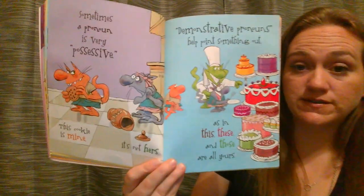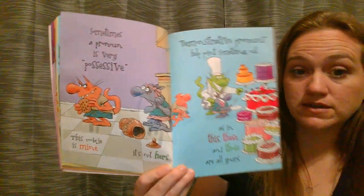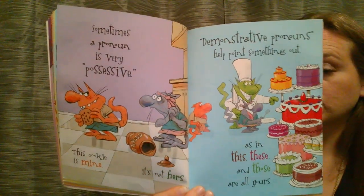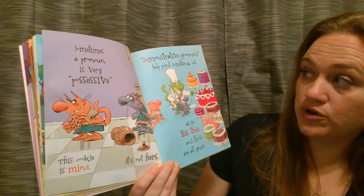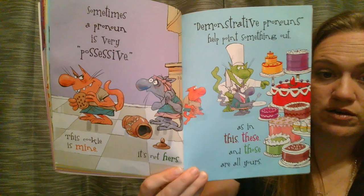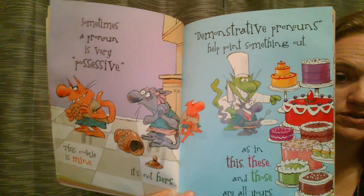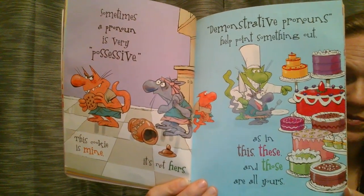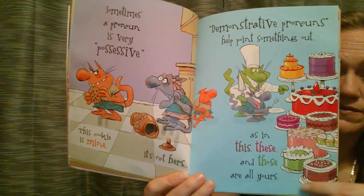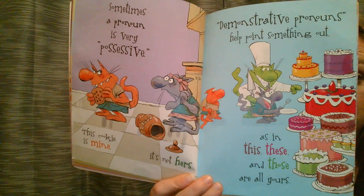Sometimes a pronoun is very possessive. This cookie is mine — it's not hers. A possessive pronoun is going to show ownership. Demonstrative pronouns help point something out, as in this, these, and those are all yours. So this is a pronoun, these is a pronoun, and those is also a pronoun, because it's not going to specifically say cake — it's going to say this. It's going to take the place of a cake.